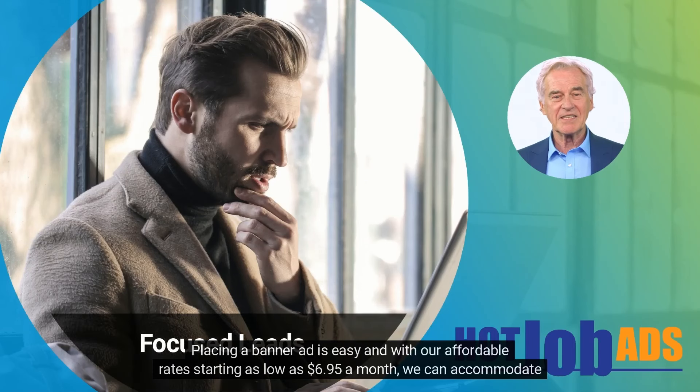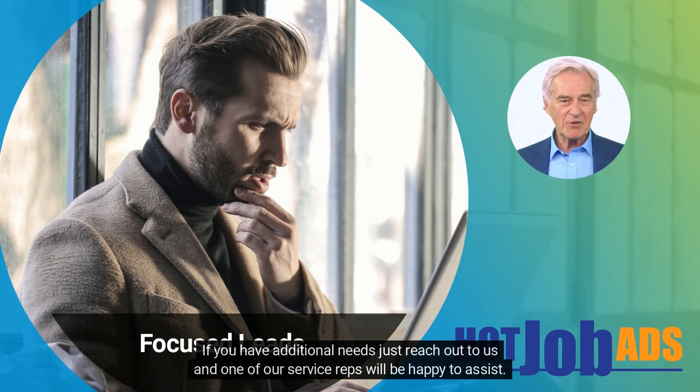Placing a banner ad is easy, and with our affordable rates starting as low as $6.95 a month, we can accommodate any budget. If you have additional needs, just reach out to us and one of our service reps will be happy to assist.